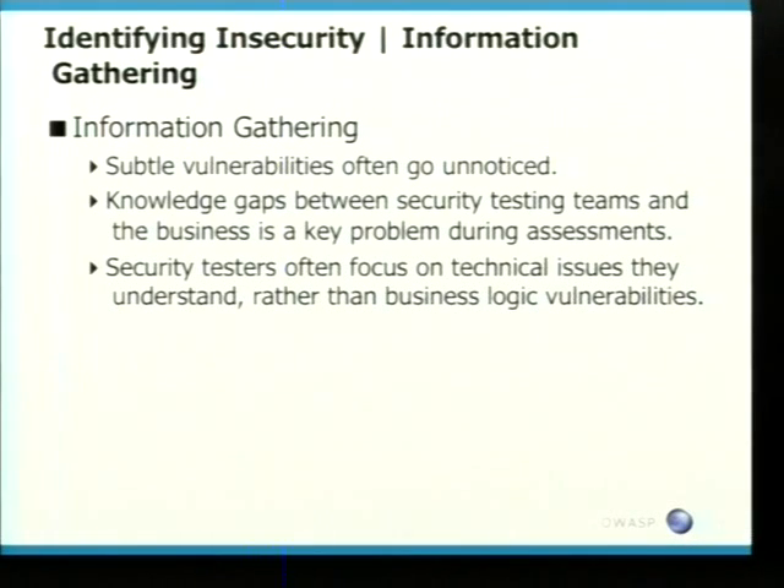How many people have gone into a security testing phase and said to the business: I'd like all the functional spec, I want you to give me a developer so I can sit down for half a day and understand the application, and by the way, I want all the contact points for this application? How many people here do that on a regular basis? Not many. So there's obviously an issue there. That's one of the stages that is being overlooked. Security testers are overlooking the basic stuff.